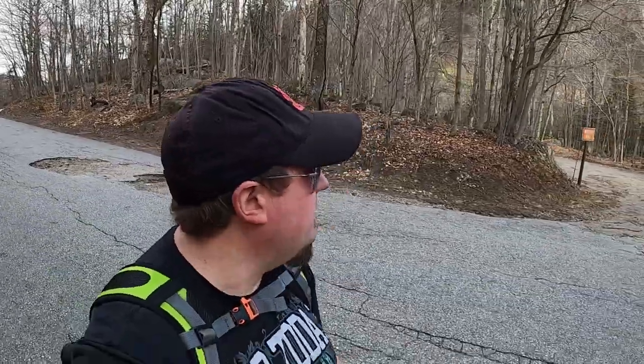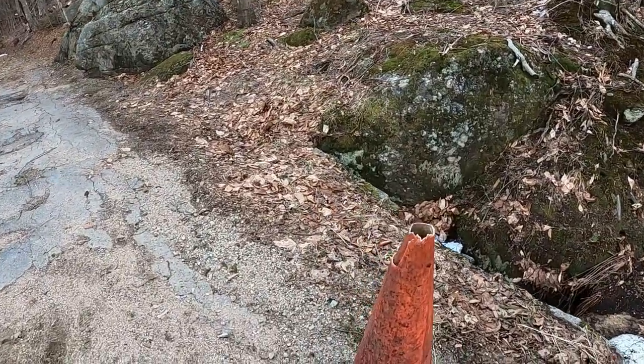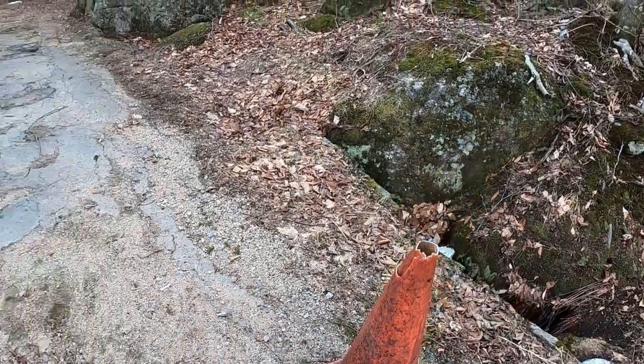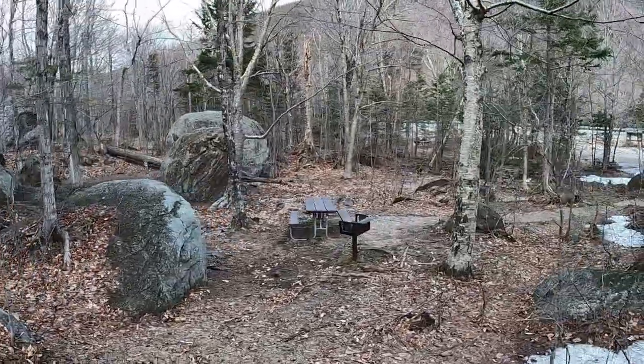There's a little bit of snow on the ground but not really much of anything. We'll see once we get into the cover of trees. This traffic cone — back when we went in February, the snow was literally up to about here, so that tells you how deep it was. And look, a lovely picnic area.